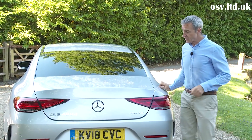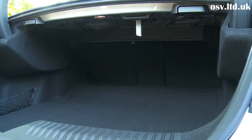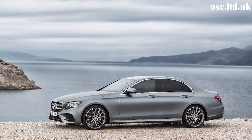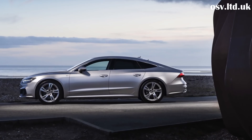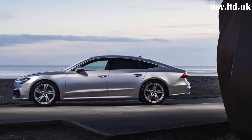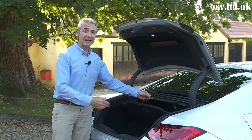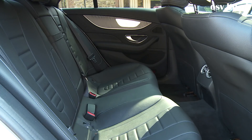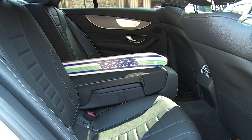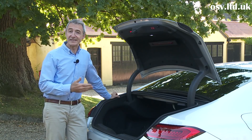The boot can be equipped with a powered lid and offers 520 litres — just 20 litres less than a conventional Mercedes E-Class saloon, and just 15 litres less than the cargo area in the rival Audi A7 Sportback. For longer items, the rear bench splits 40/20/40 as standard, so you can flatten the middle section for things like skis without affecting a couple of rear-seated passengers.